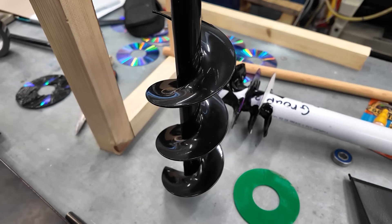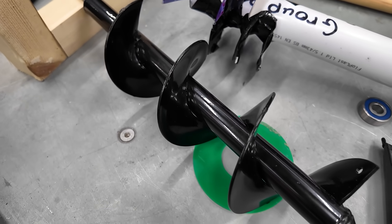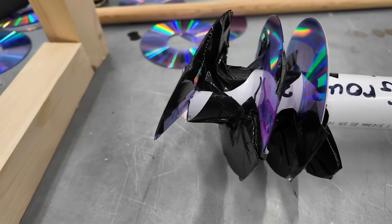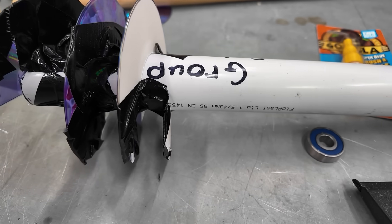In the workshop, they had a post hole boring attachment that they were using as inspiration for the screw's layout. After cutting some CDs, they started attaching them to the central shaft. However, they thought they felt too flimsy and weak, so were concerned the water might damage them.